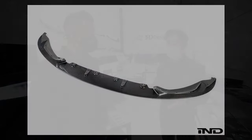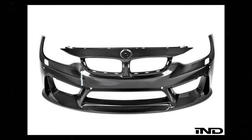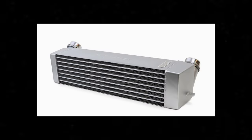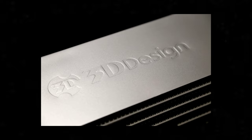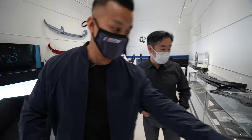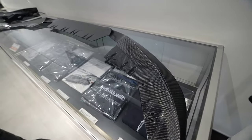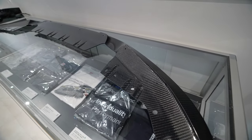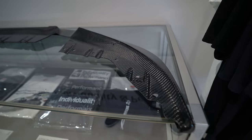We specialize in aero parts, but we have a wide range of tuning parts for BMW — enough to create a complete 3D Design car. A lot of people know us for the carbon fiber. When you look at it, the quality is incredible — the carbon fiber weave is perfect, no haze marks or anything.